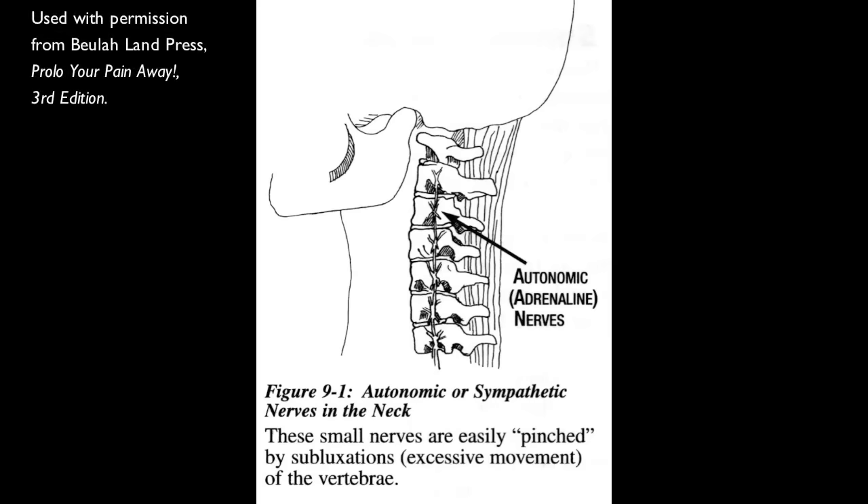The autonomic nerves are the nerves that aren't under your voluntary control. For example, when I see my wife, my heart goes boom — that happens automatically, it's not under my voluntary control. So the fluid in your inner ear isn't under your voluntary control, the fluid in your sinuses isn't under your voluntary control, your pupils for your eyesight aren't under your voluntary control, whether your eyes tear or you produce saliva in your mouth — it's not under your voluntary control.